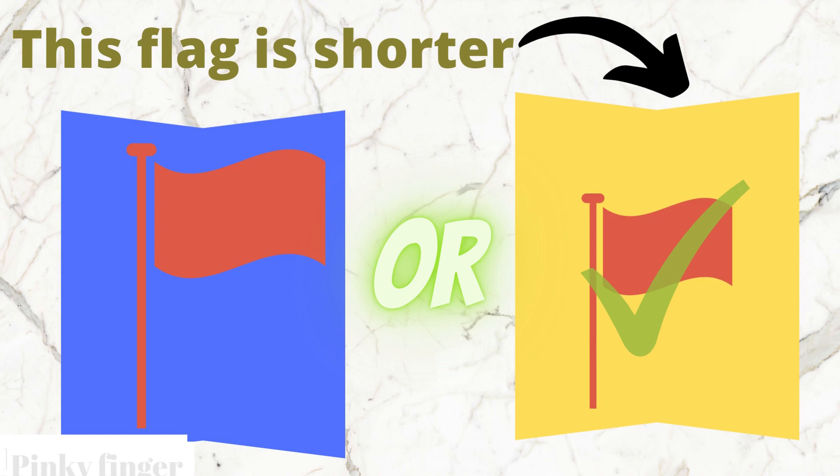Yes, that's right. The yellow box flag is shorter than the blue box flag.